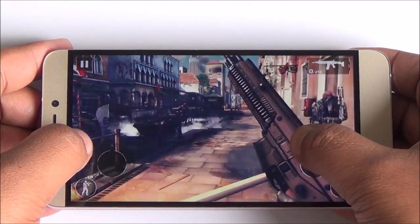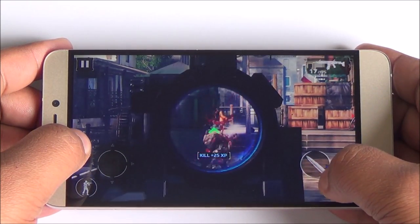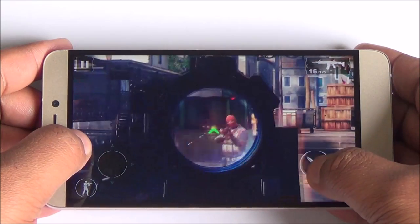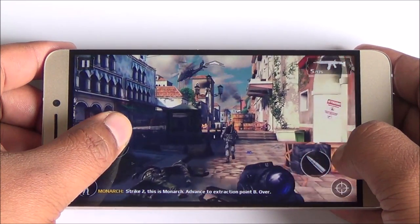Now this is Modern Combat 5. Again the gameplay seems smooth here. Sometimes the frame rate did get a bit choppy, but as you progress further the gameplay became very smooth. You can see that while panning in, zooming in or out, everything works out quite smooth.